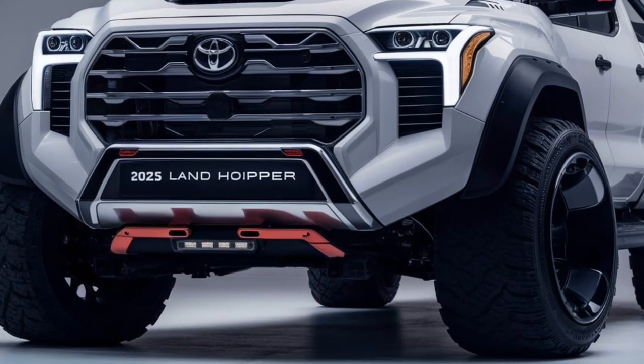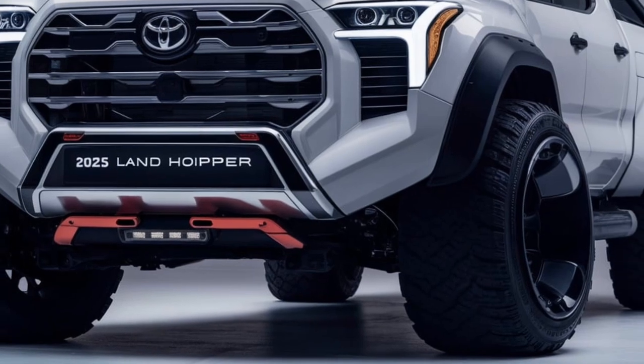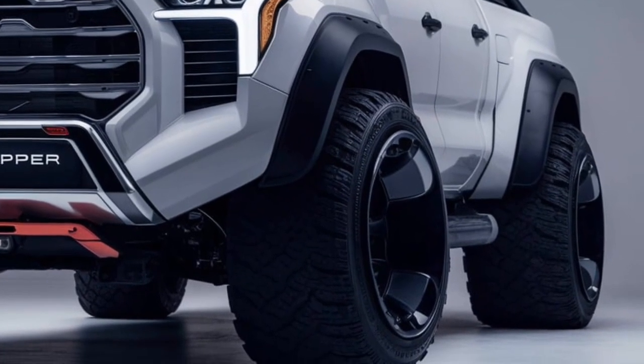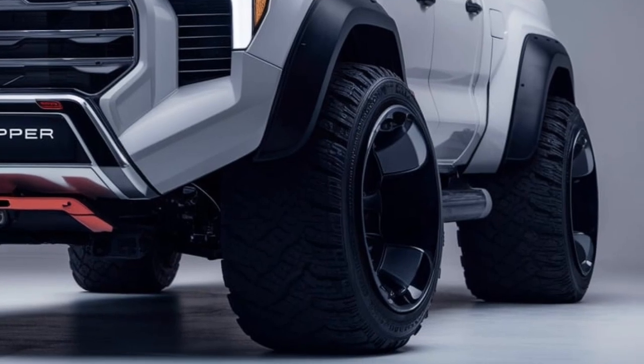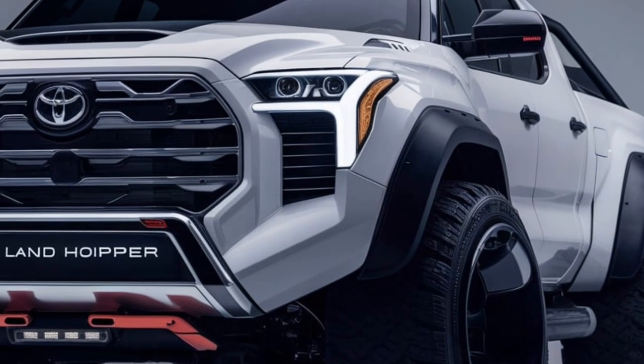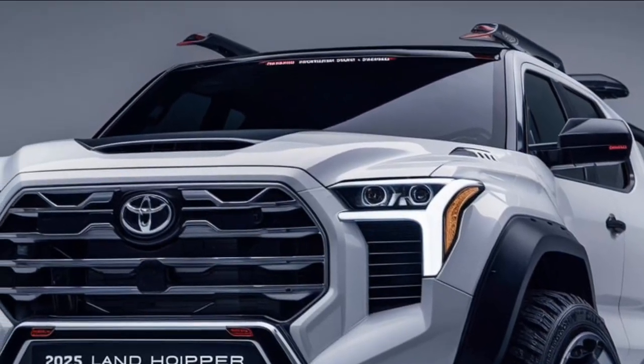In terms of market position, the Land Cruiser remains one of the top choices for buyers seeking a reliable luxury off-road SUV, competing with models like the Range Rover and the Lexus LX.